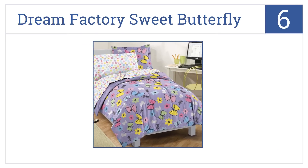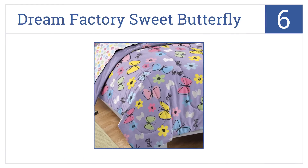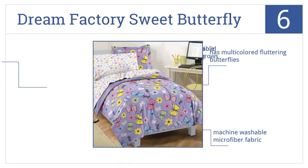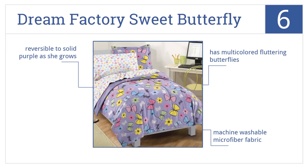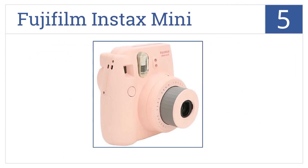Moving up our list to number six, help her make her room her own with the Dream Factory Sweet Butterfly. It's ultra-soft to help promote a great night's rest, has multi-colored fluttering butterflies, and is made from machine-washable microfiber fabric. It's also reversible to solid purple for when she grows up.